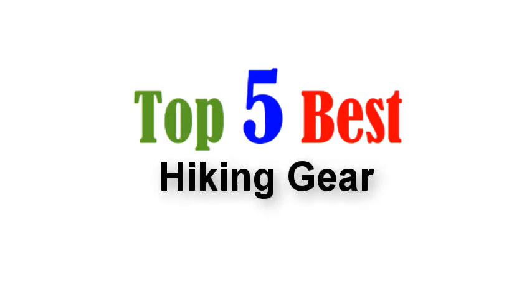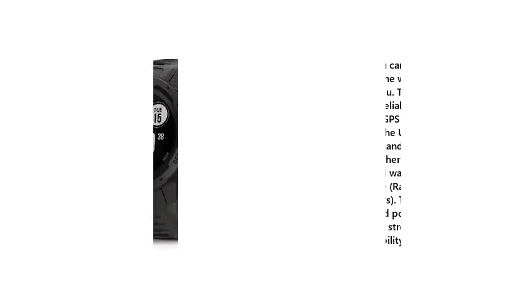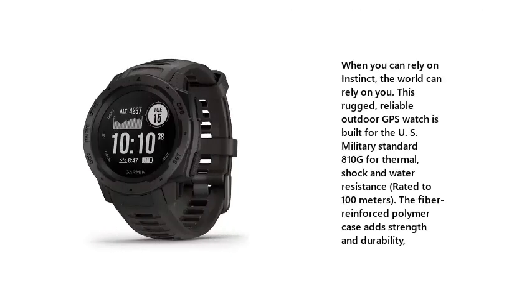Top 5 Best Hiking Gear. 1. Garmin Instinct, Rugged Outdoor Watch with GPS. When you can rely on Instinct, the world can rely on you. This rugged, reliable outdoor GPS watch is built to the US military standard 810G for thermal, shock and water resistance, rated to 100 meters. The fiber reinforced polymer case adds strength and durability.